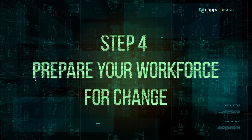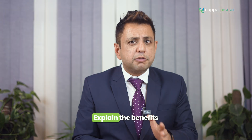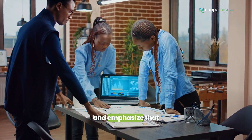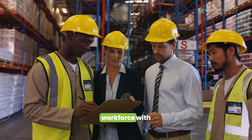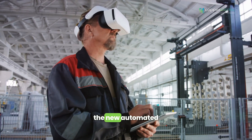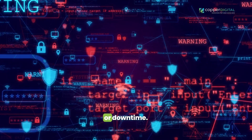Step four: prepare your workforce for change. Open communication with your employees is crucial. Explain the benefits of automation and how it will impact their roles. Address concerns and emphasize that automation is about empowering them, not replacing them. Provide your workforce with the necessary training to operate and maintain the new automated systems — this will ensure smooth implementation and reduce the risk of errors or downtime.